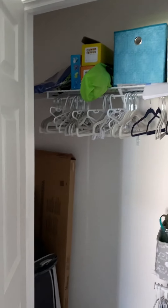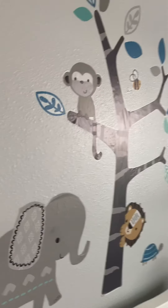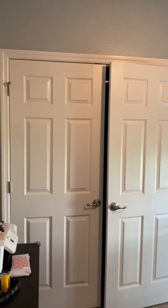This is bedroom one of four, being used currently as a nursery. Nice closets, nice color paint, and there's a stencil that I believe can be removed. As we move into bedroom two of four, they're using this as a guest bedroom and office area. Same double door closet, and you have a little nook behind the door as well. They're getting ready to move, as you can see with the boxes, but a nice finished bedroom.